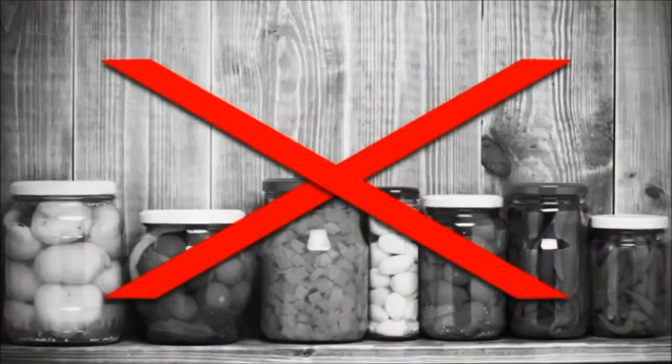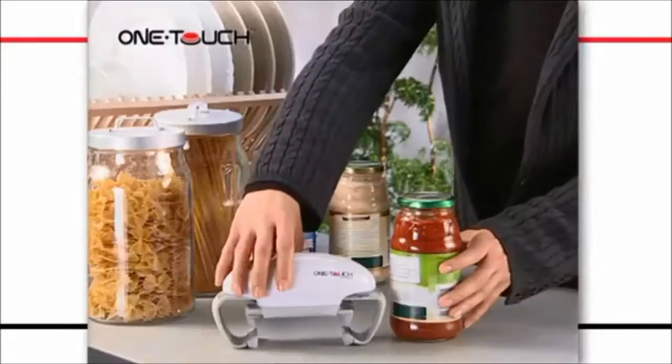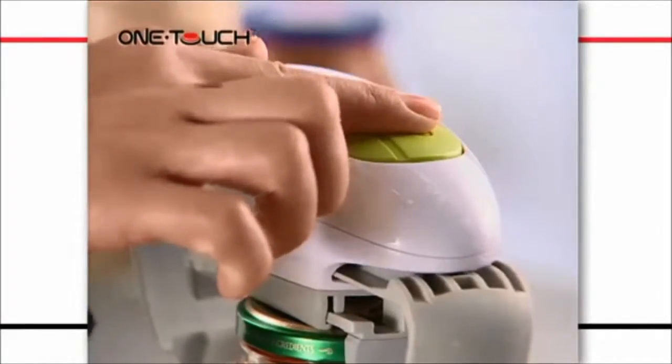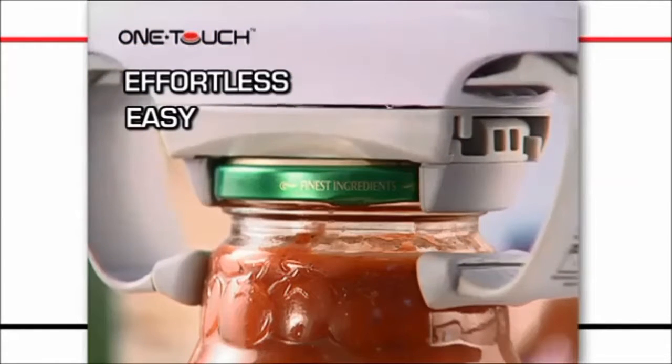Are you struggling with those stuck jar lids? Introducing the one-touch jar opener. It's just so easy to use. With simply one touch, off comes the lid. It's effortless, easy and ideal for anyone with restricted hand movements.